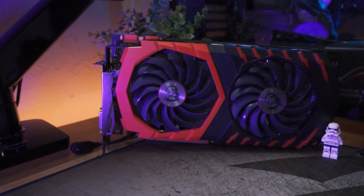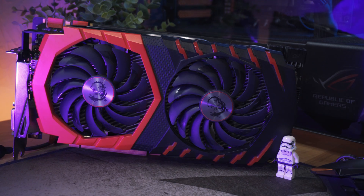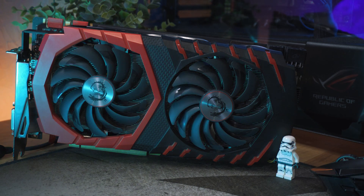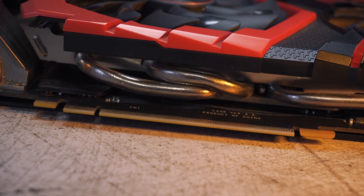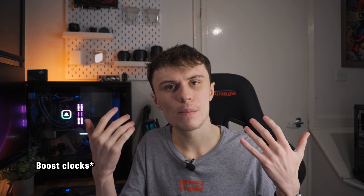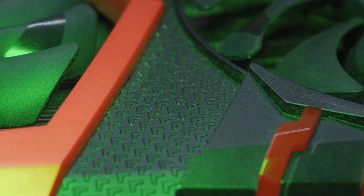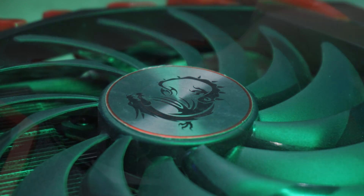This is the MSI Gaming X version of the card, featuring their Twin Frozr cooler, which is as red as the cover art for Red Dead Redemption 2. I think this is MSI's best cooler design, though if you're not going for a red build, the card would look out of place. It features a boost clock of 1822 MHz, but GPU boost usually pushes it beyond that anyway — when benchmarking, it stuck around 1922 MHz. The cooler kept temps in the low 60s, and I could barely hear it on my open-air test bench.